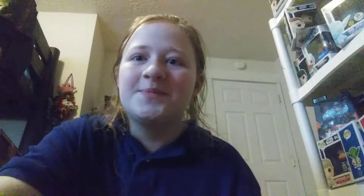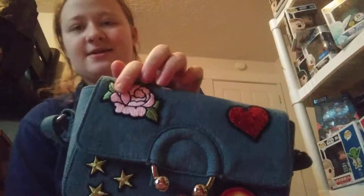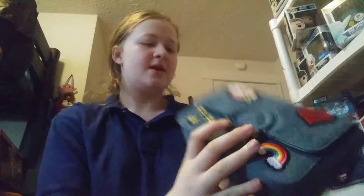Next up, I got this really cute purse. Look at how cute it is. So it's one of those longer ones where you just go like that and then you're done. It has cute little patches — it has like a rose, a heart, some stars, a rainbow. The back is just a green color.